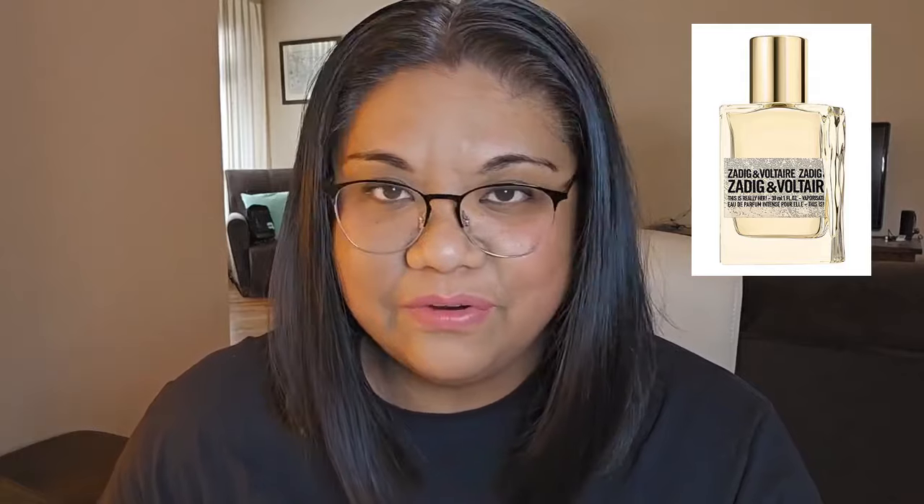This Is Really Her is the 2024 version of This Is Her from Zadig and Voltaire. I want to say that the original This Is Her is amazing — I have loved that scent for a long time. I don't own the bottle, but maybe I will sometime in the future. Some of the flankers I thought were also really interesting as well.